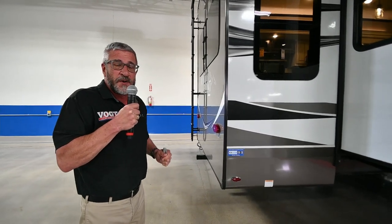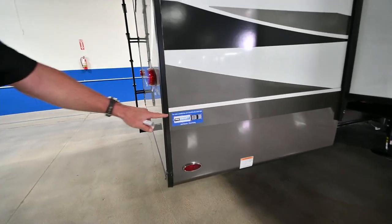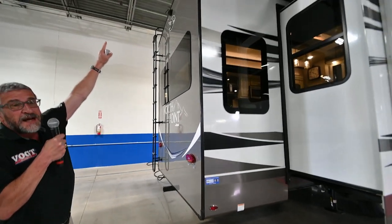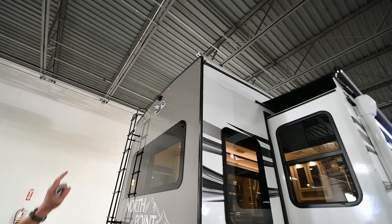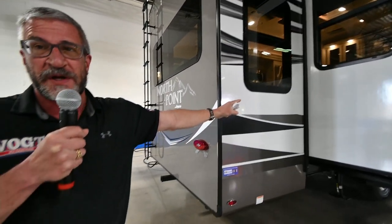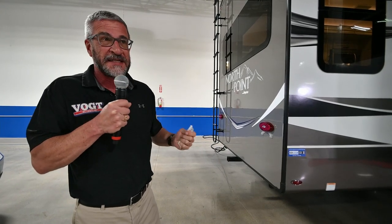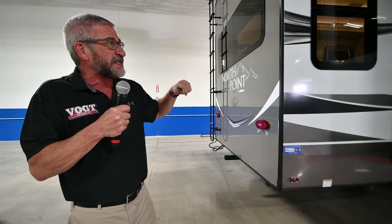One other thing Jayco has that no other manufacturer has is their patent-pending J-Smart system. In my competitors, if you turn on a turn signal, one light in the right rear corner indicates your turn. But with Jayco, you'll have a middle light, right light, and three lights down the right side — four to five lights showing you're going to turn right. It makes you much more safe when changing lanes. Also, as I mentioned, the side-view cameras allow you to see down the side — none of my competitors offer that.